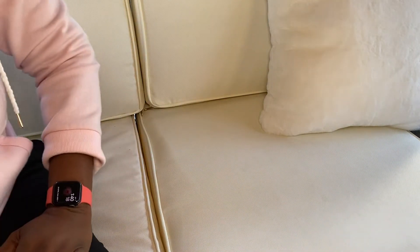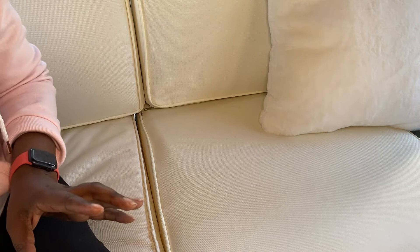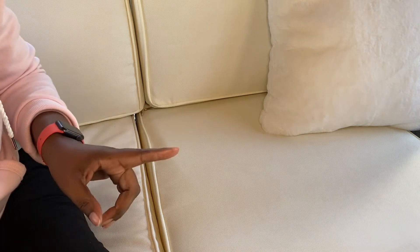Hey y'all, jumping on here real quick to share my bag that I'm going to use for the seven-day challenge. I was tagged by Determined to Be, so I wanted to get on here and show you real quick what I'm using. I picked up this bag during the holiday sales and I'm going to use it for a minute, so I said this is a great time.